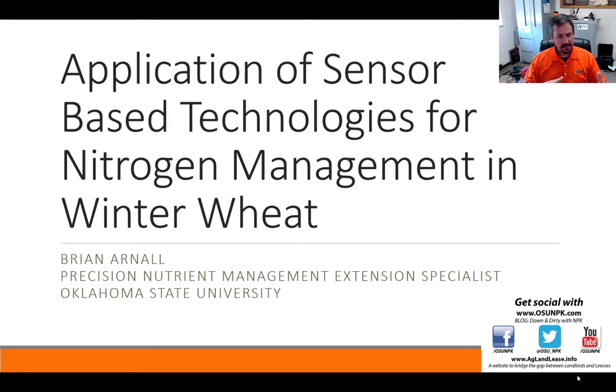I'm going to take the time today to talk about some of the history in nitrogen management in winter wheat — where have we gone, where are we going, and some of the results from our work.